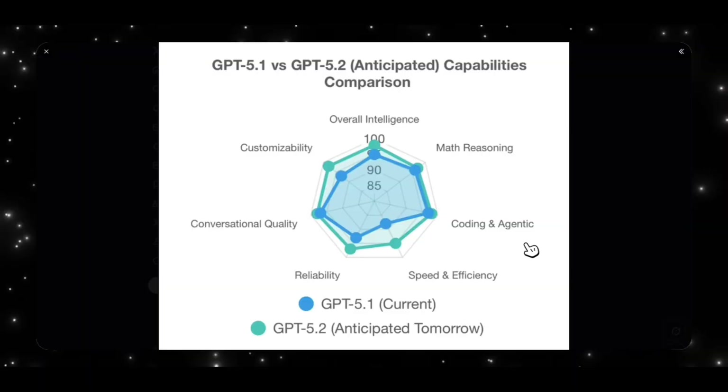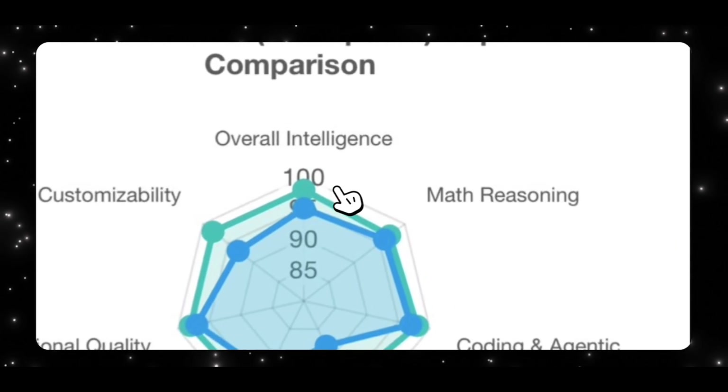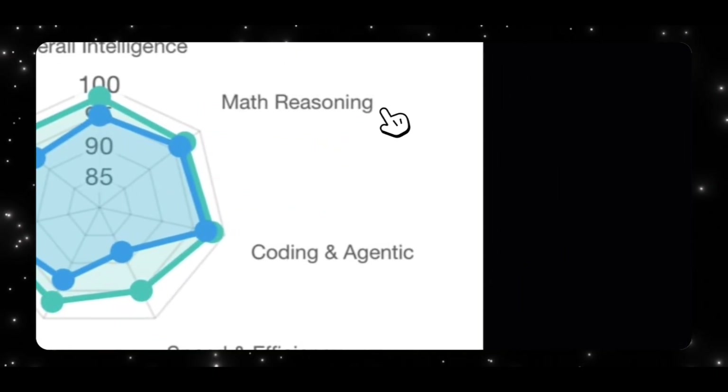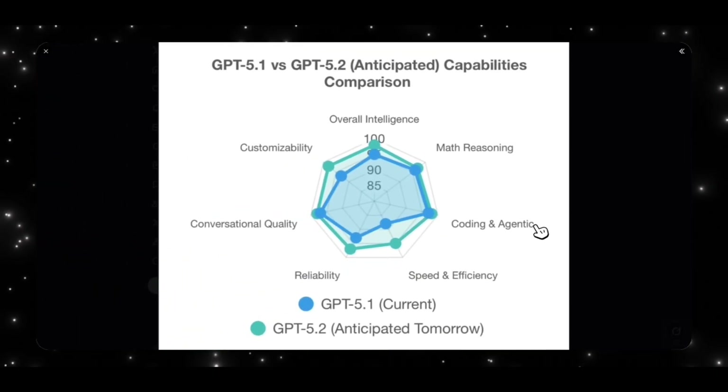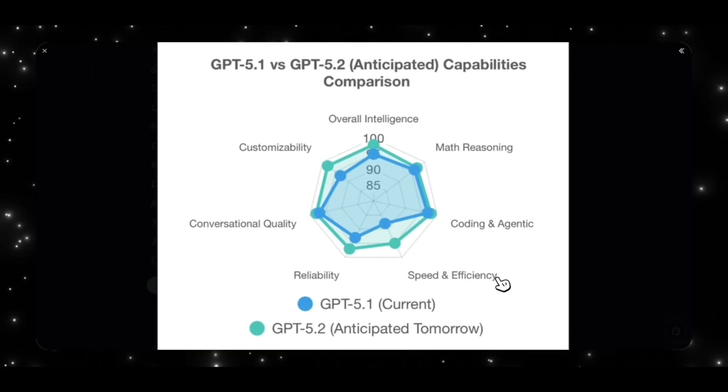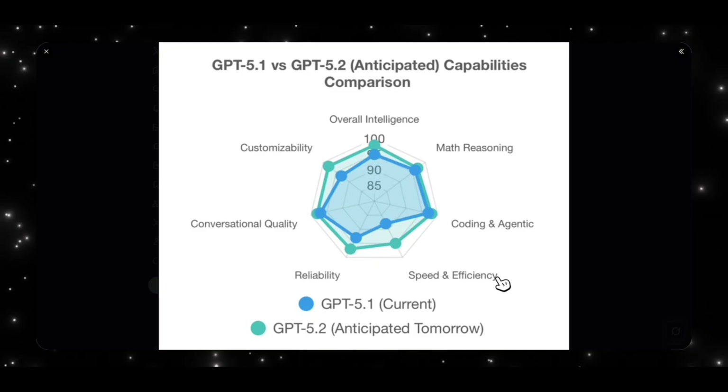How does GPT 5.2 differ from GPT 5.1? These are some anticipated capability comparisons between the two models. In terms of overall intelligence, GPT 5.2 is supposed to increase intelligence by about 5 basis points. There's a small upgrade on the math reasoning side, but coding and agentic capabilities don't see a big upgrade. The biggest upgrade is actually expected to come from speed and efficiency — GPT 5.2 aims to be faster without compromising on answer quality.